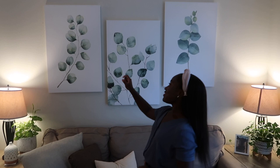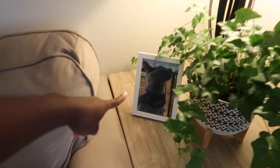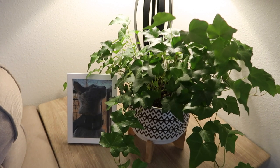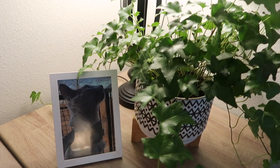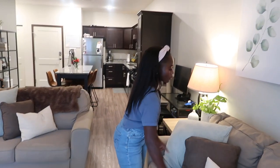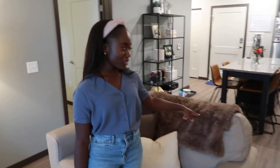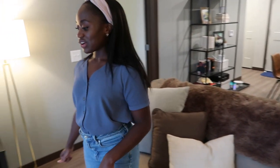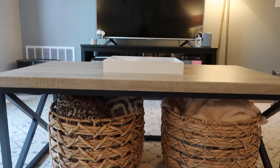Over here we have these giant prints I picked up from Facebook Marketplace for $50 — the lady just wanted to get rid of them and they came in original packaging, a great deal. There's a picture of Luca, and this plant I also got from Facebook — a lady who buys wholesale and sells them; the plants are usually pretty healthy. It's an ivy of some sort. The planter is from HomeGoods, the pillows are from HomeGoods, this blanket we got as a wedding gift — probably from Amazon, still soft even after washing. The baskets underneath the coffee table are from HomeGoods and I keep blankets in them.